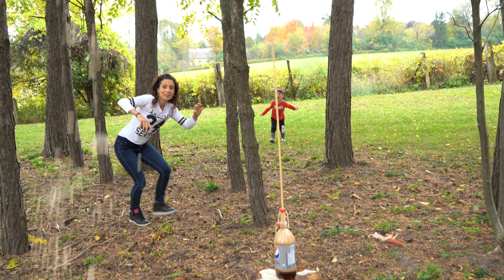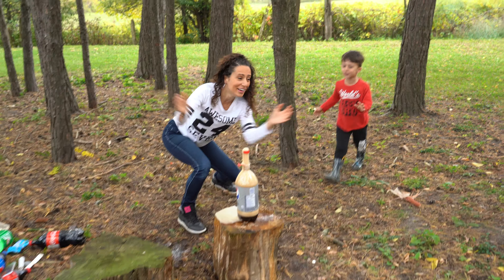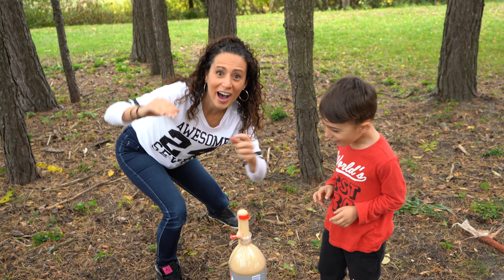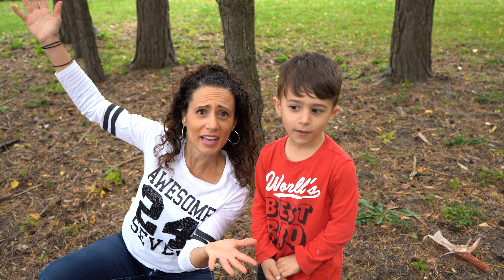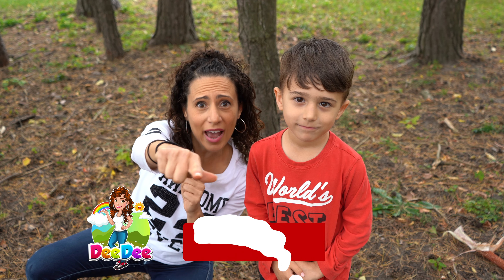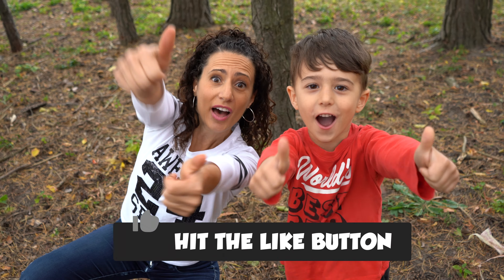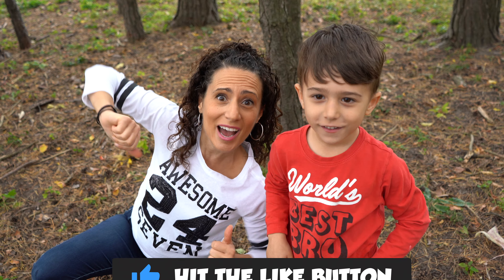Watch out! Woo! Oh my God! Oh my God! Woo! That was so cool! That was so cool! I told you that was awesome! Remember kids, it's me, Didi, and Mateo. If you want to see more of our videos, don't forget to subscribe to the channel and give this video a thumbs up! See you next time! Bye!